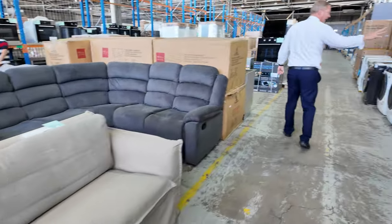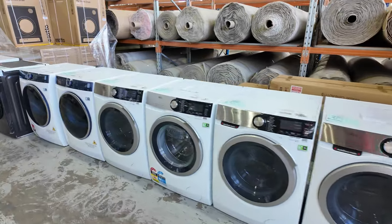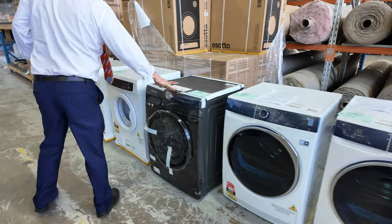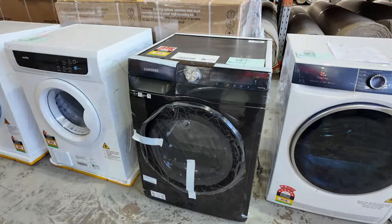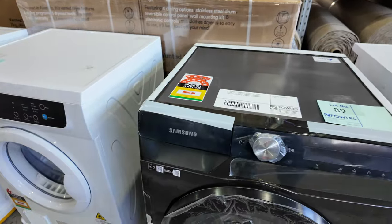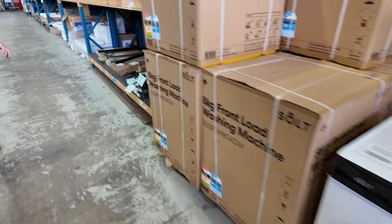Still got a couple of the AEG front load washers. Also coming this week is a beautiful Samsung 8 kilo AI heat pump 9-star dryer — absolutely sensational, really really nice. Lot 89, only got the one of those. Full warranty of course — 12 months factory warranty.